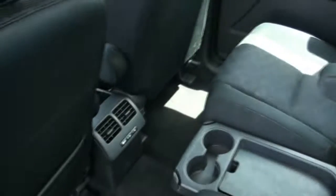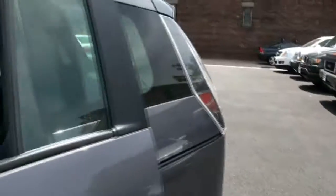Very roomy. Has the third row seats. Has the air conditioning back and it's very good — you can definitely feel it. Seats fold up every which way. Window practically goes all the way down.